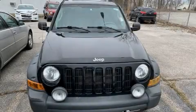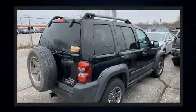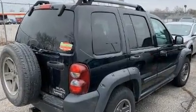Come test drive this 2005 Jeep Liberty. Under the hood you'll find a six-cylinder engine with more than 200 horsepower, providing a spirited yet composed ride and drive. Four-wheel drive allows you to go places you've only imagined.